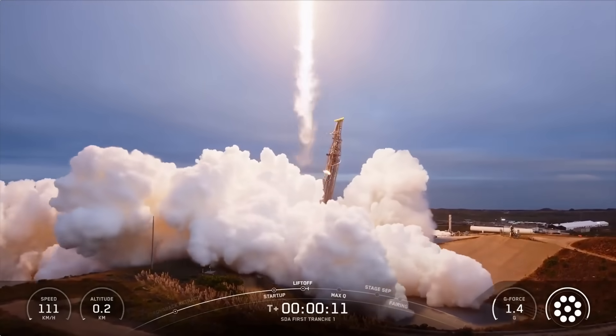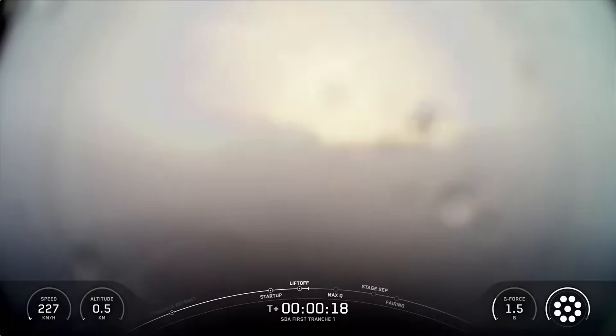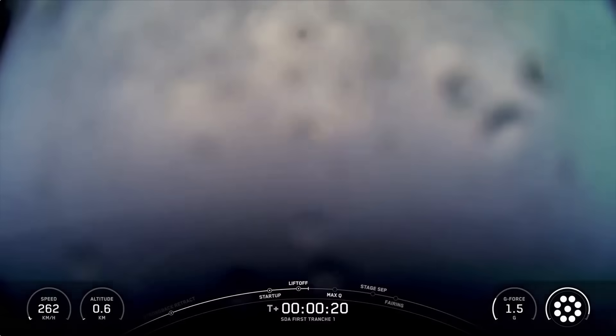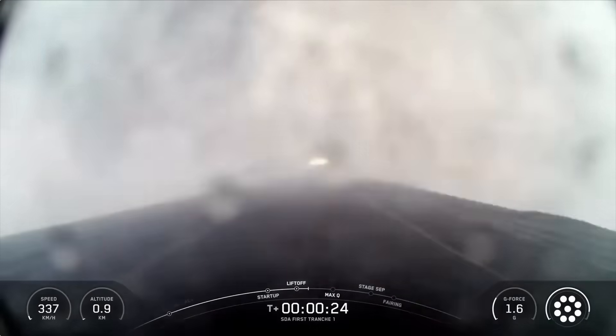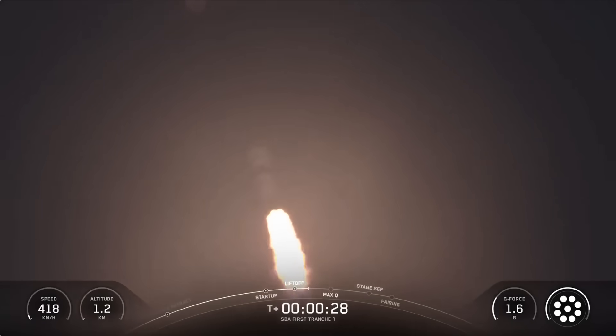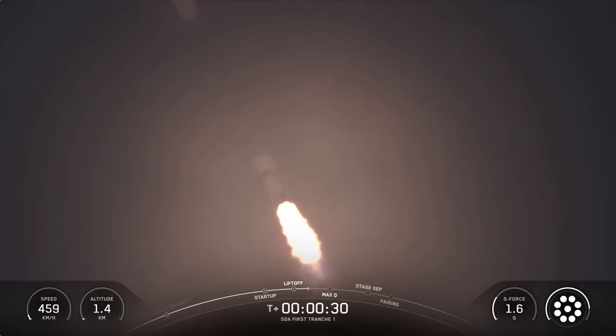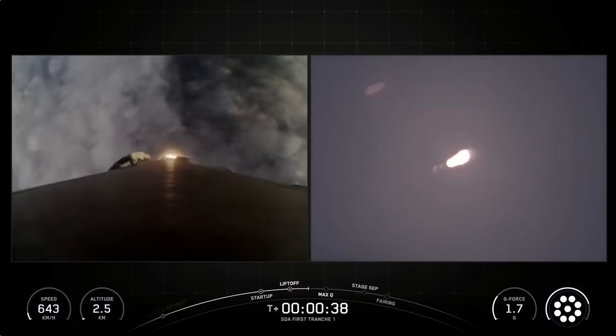Vehicle is pitching downrange. At T plus 30 seconds and counting, Falcon 9 has successfully lifted off from Slick 4E at Vandenberg Space Force Base in California.